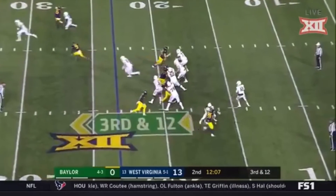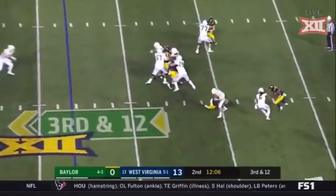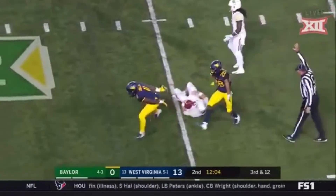He keeps running. The quarterback has to eat this. There has to be an adjustment there — the quarterback doesn't need to take that hit.